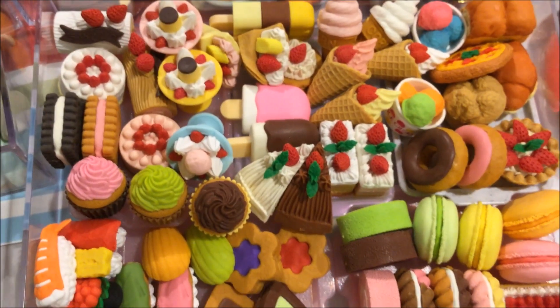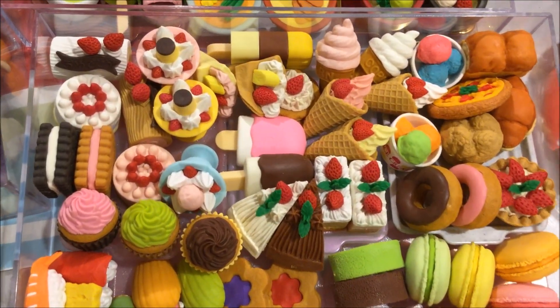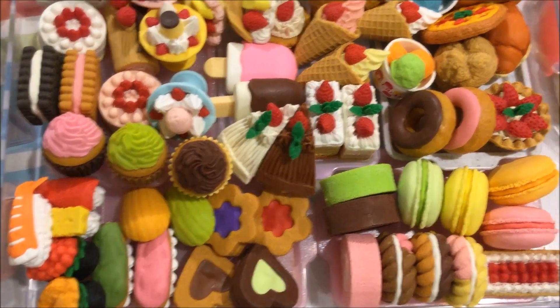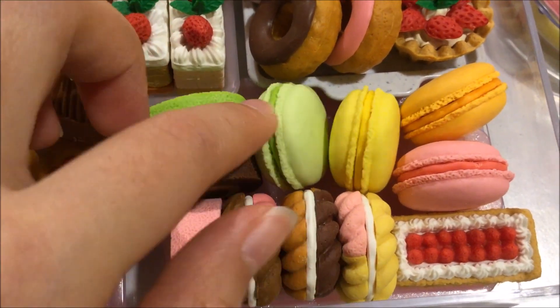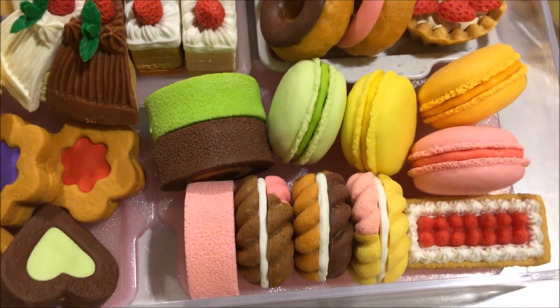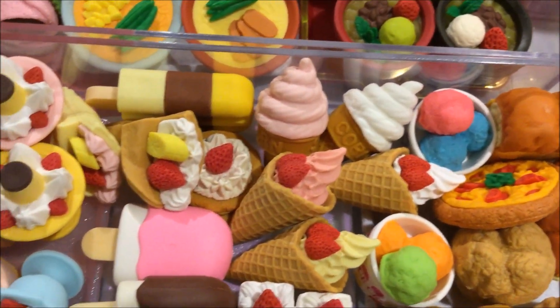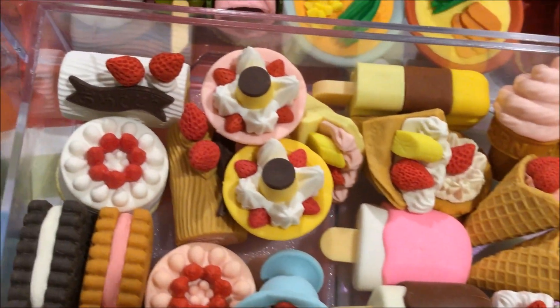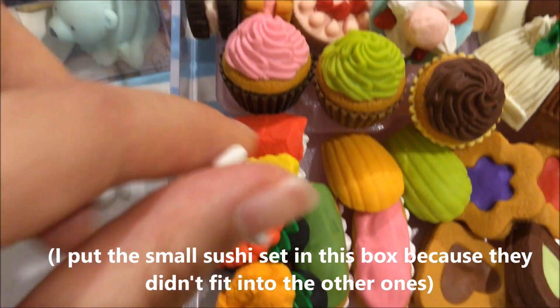Moving on to my next set of erasers — the sweets. This has probably got to be one of my favorite categories because they're so colorful and cute, and who doesn't love sweets? Here are the donuts, and I'm not sure if these are macaroons or macarons — let me know in the comments down below!